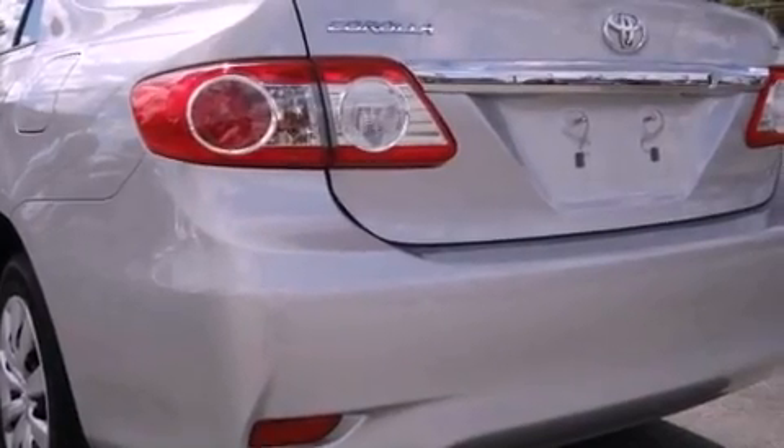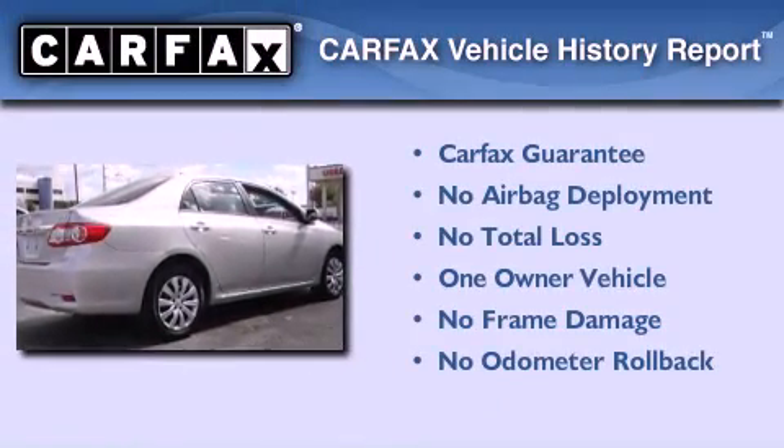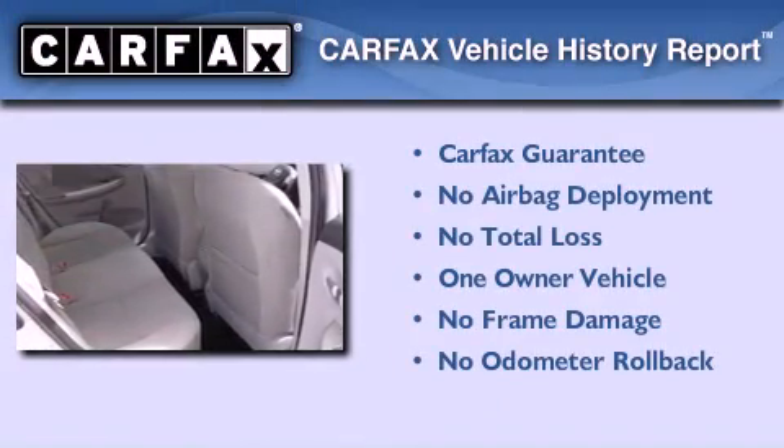With an EPA estimated rating of 34 miles per gallon on the highway, you won't be making frequent trips to the gas pumps. This sedan has had only one owner, and it qualifies for the Carfax buyback guarantee.